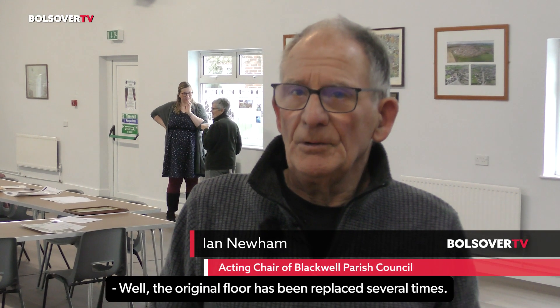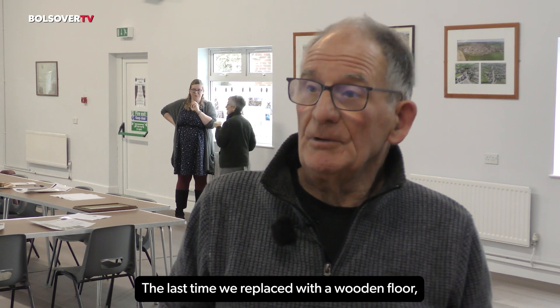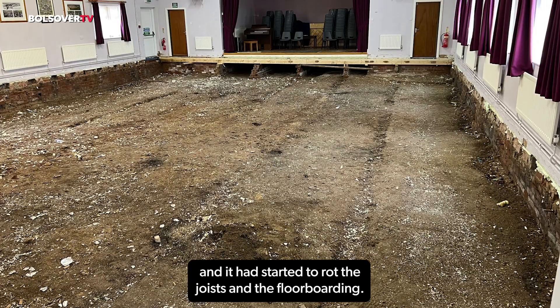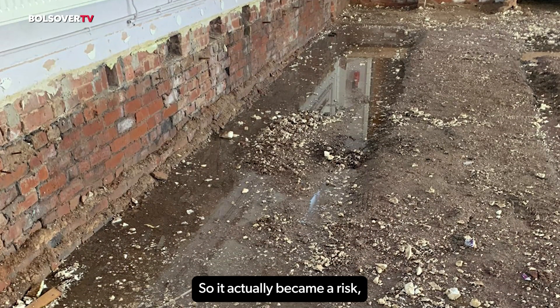The original floor has been replaced several times. The last time it was replaced with a wooden floor, and the problem was we'd got damp underneath and it started to rot the joists and the floor boarding. So it actually became a risk, a health and safety risk — there were holes appearing. So the only thing we could do was replace it.